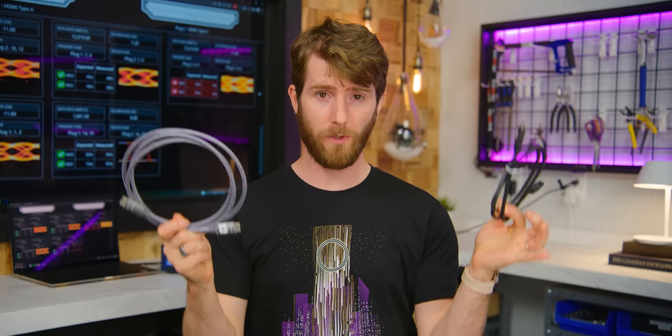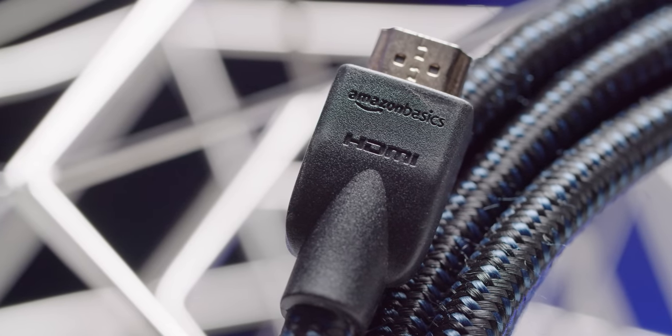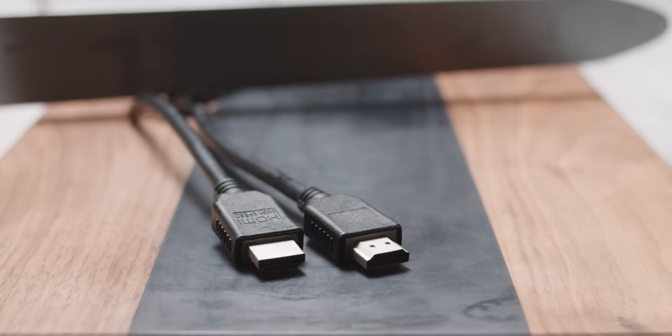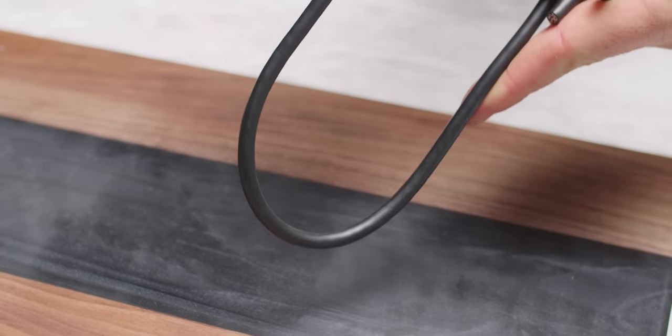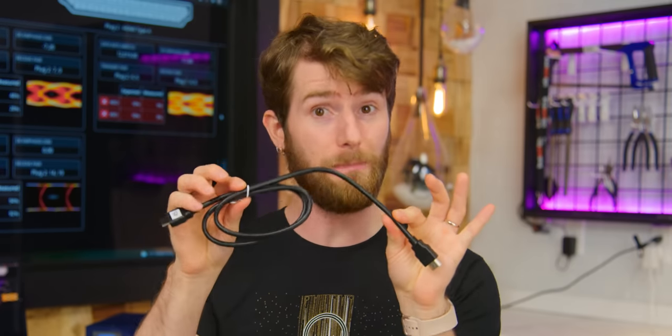On the surface, an HDMI cable is basic. You've got your plugs on the ends, 19 conductors in between, and some kind of plastic sheath covering the whole thing. They're basically a commodity item. But as we learned on this journey, there is a lot that can happen in between the two ends, and some of the bold performance claims actually can change the user experience.